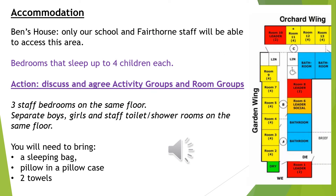Here is a little bit of information about Ben's House, the accommodation we will be staying in. It will be only our school and Fairthorne staff that will be able to access this area. The children's bedrooms will sleep up to four children each and we will have separate bedrooms for both boys and girls. We will be agreeing room groups with the children — they will be given a choice of up to six children that they would be happy to share a room with, and I will make sure that they are at least with one friend in their room. They will also be split into three groups of ten for activities. There are also multiple staff bedrooms between every few children's rooms, so if at any point during the night they feel worried or they need to speak to an adult, they will not be far away.